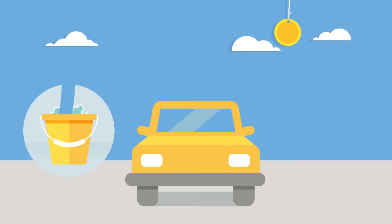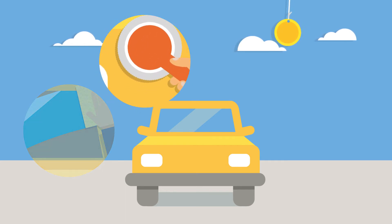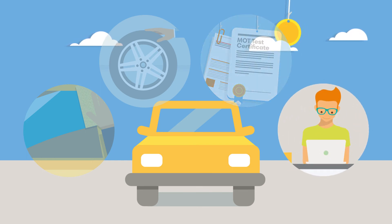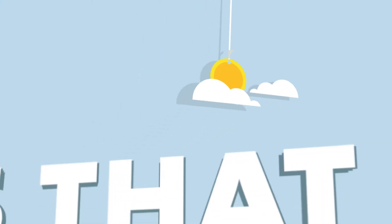To sum up: make sure your vehicle is clean and roadworthy. Fix any minor damage and replace worn tyres. Have all the paperwork ready, especially the service history. And make sure you have a good idea of what you think the vehicle should be worth. It's that simple.